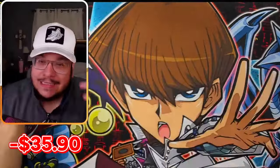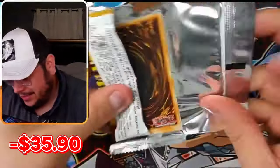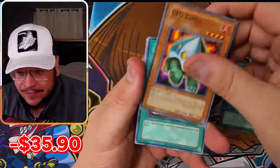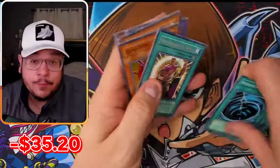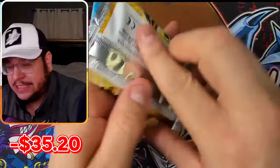Unless my guy pulled like a QCR — I'm not really sure what he pulled. Well, I do have an idea because he showed me a picture of the opened products and some of them had potential for big pulls. Potentially a QCR, maybe a Starlight.